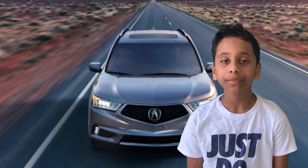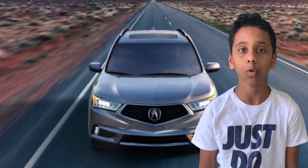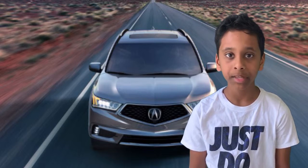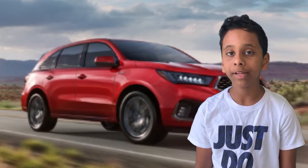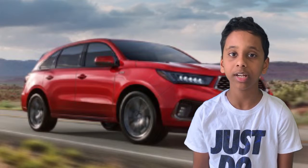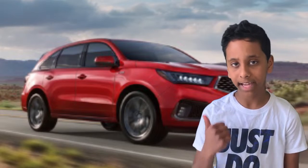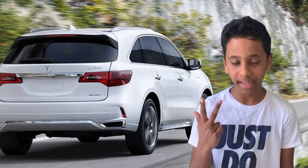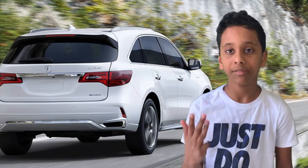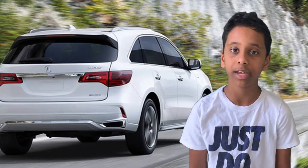Now I'm going to talk about part two, engine and configurations. The engine specs of this 2019 Acura MDX are that the horsepower is about 290 and the torque is about 267 lb-ft. The MPG fuel economy is about 20 city and 27 highway. The configurations of this car are tech package, entertainment package, A-Spec package, and advanced package, and there are many more features inside the packages.